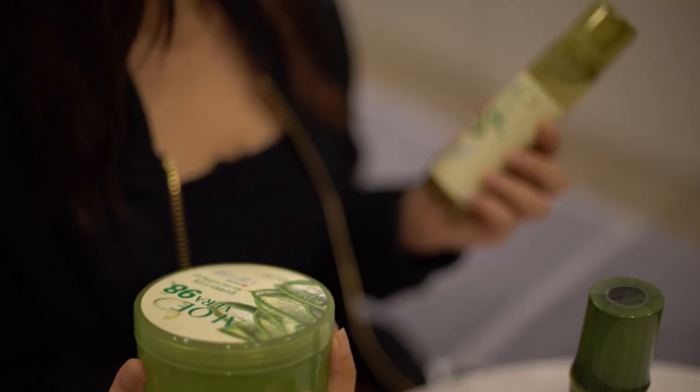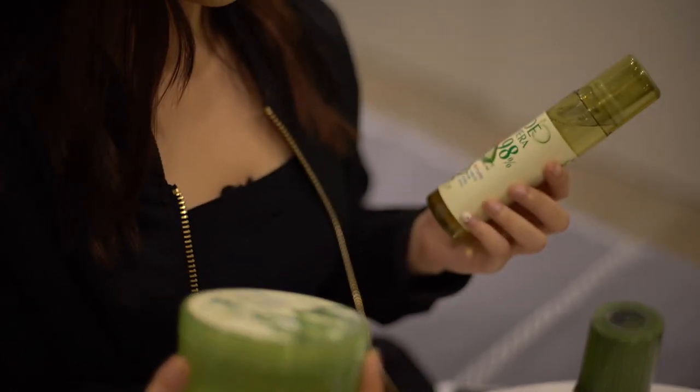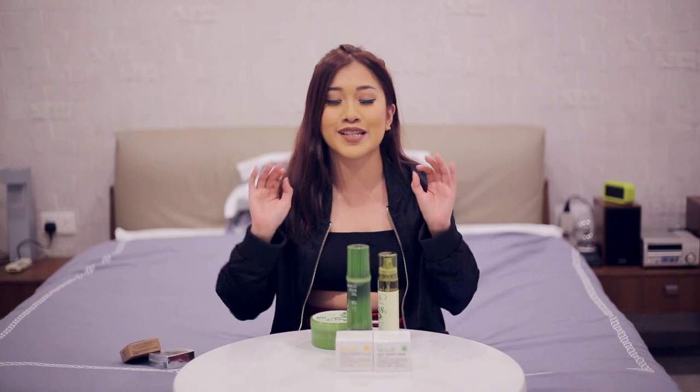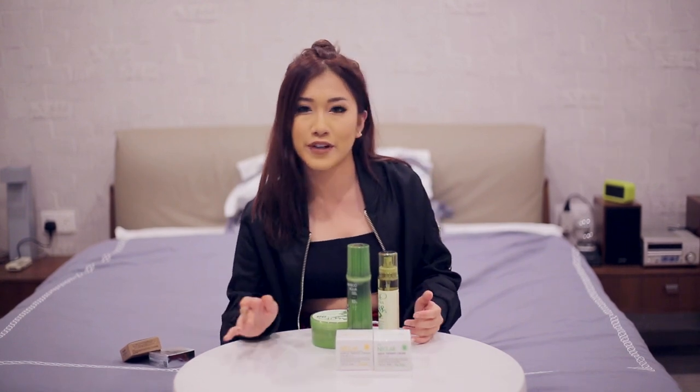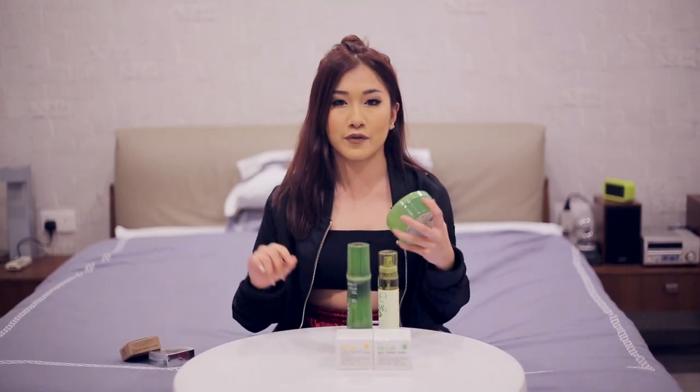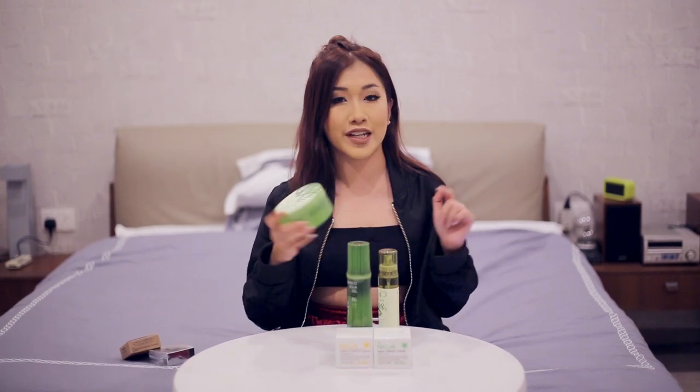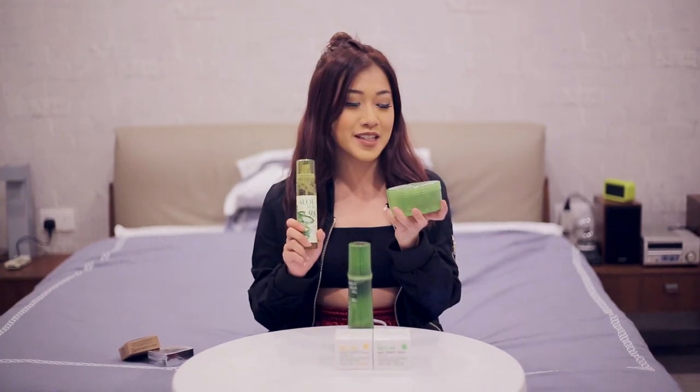The next products are the Aloe Vera Soothing Gel and Aloe Vera Soothing Mist — they come together. When I was younger, my grandma would always ask me to put a bowl of water in my room because sleeping in air-conditioned rooms is very dry for your skin. These products would really help if you're always sleeping in air-conditioned rooms. And if you're always out in the sun exposed to ultraviolet rays and skin irritation, after a long day out this would really help you moisturise and nourish your skin.